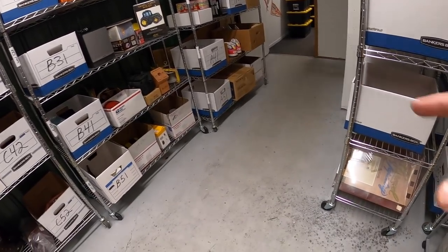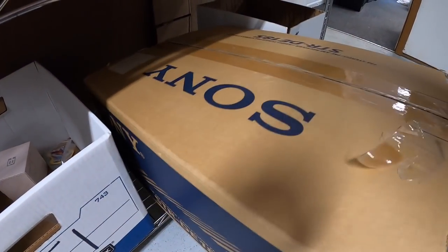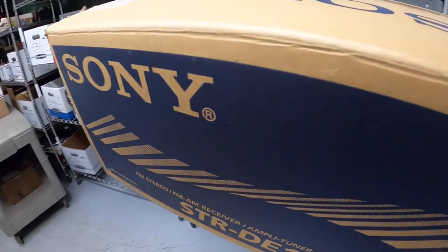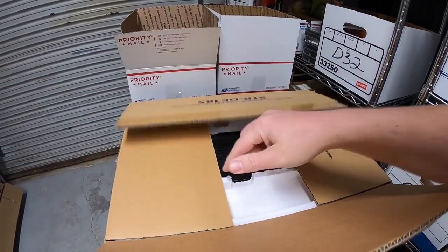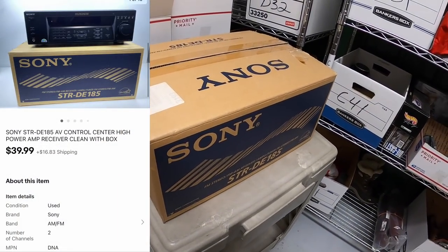I'll combine them both into the same box and refund the difference in shipping cost. We're shipping a lot of big items today. Next thing is this Sony receiver. It's not light — this was also part of the same bulk buy where I got the Nintendo Wiis. I've maybe got $10–15 into it; it has all the starter foam and tested out great. That sold for $39.99 plus shipping.